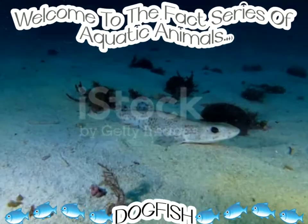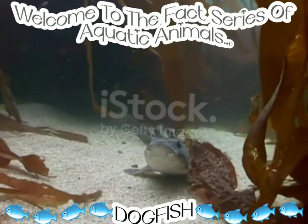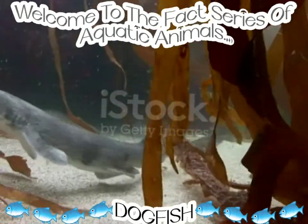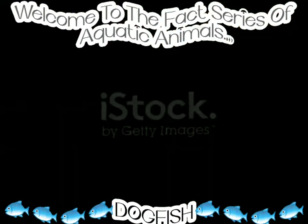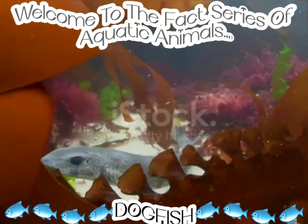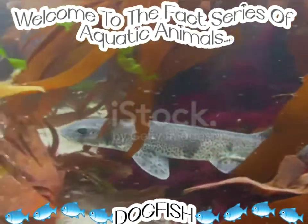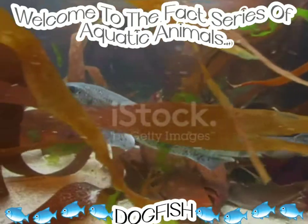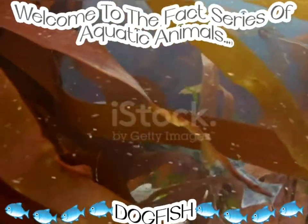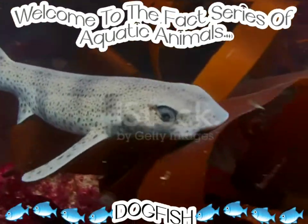Its grey-colored fins and tails are processed into fin products used in less expensive versions of shark fin soup. In France, the spiny dogfish is called 'small salmon,' and in Belgium and Germany it was sold as 'sea eel.'